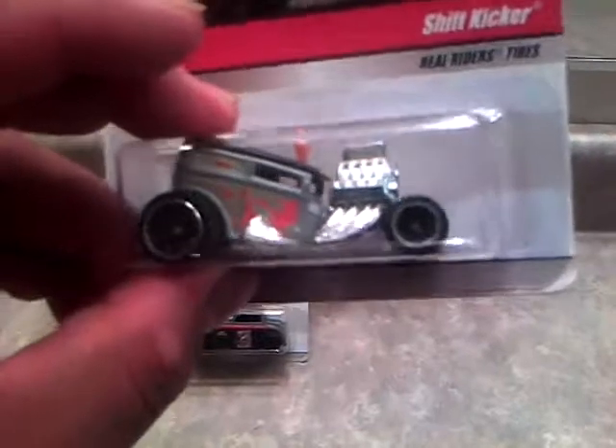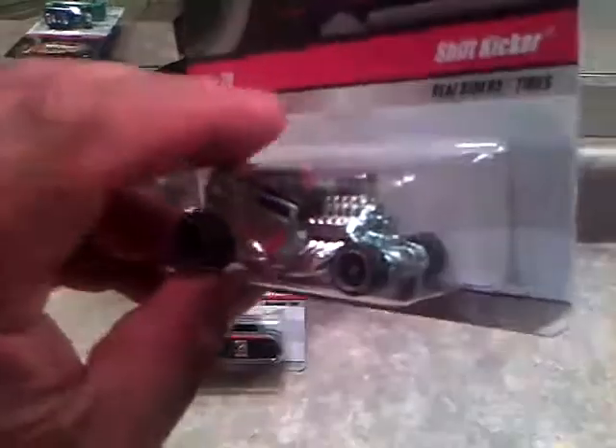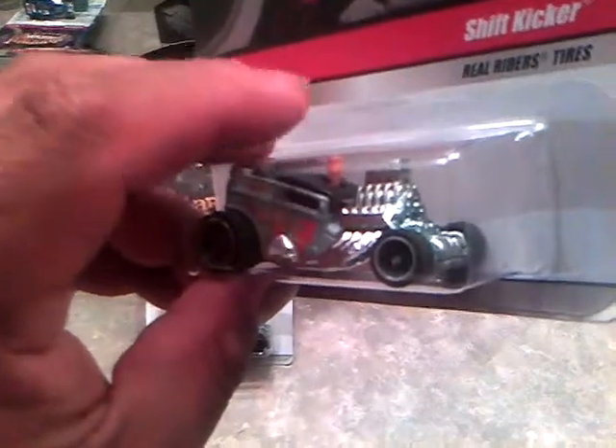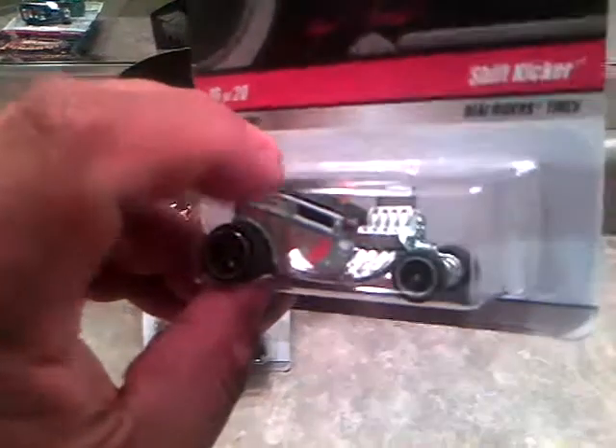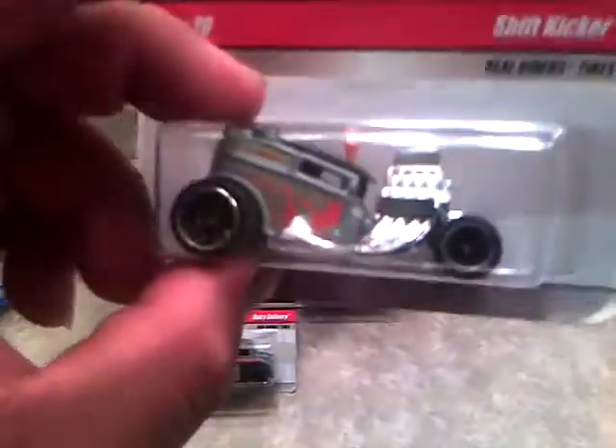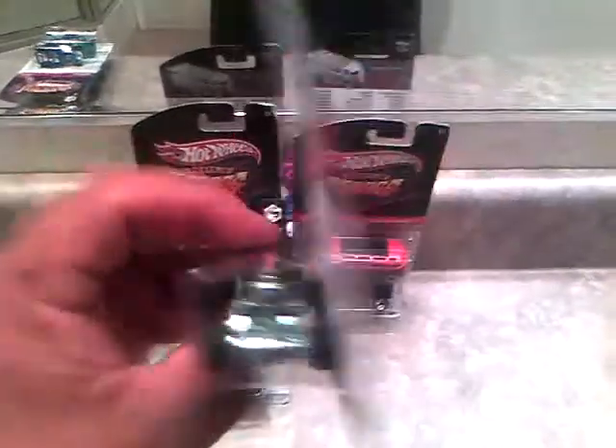I also got the Shift Kicker. This is an awesome car — I love this car. I got this one for a dollar. I got the older version — I think it's a 2007 version, the plastic one that was in just a regular Hot Wheels. This is an awesome ride. I love this one. This is in 2009 also.